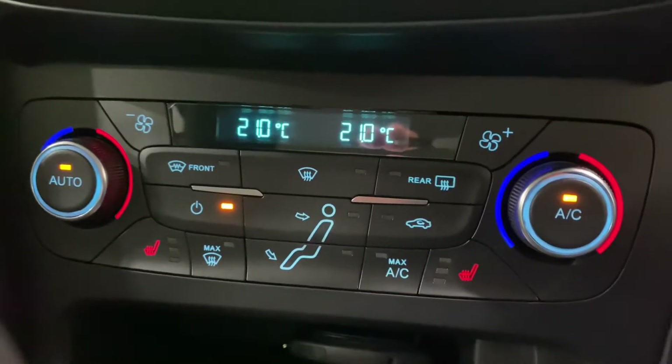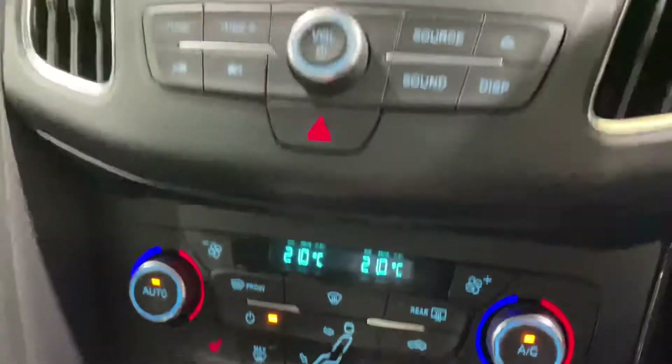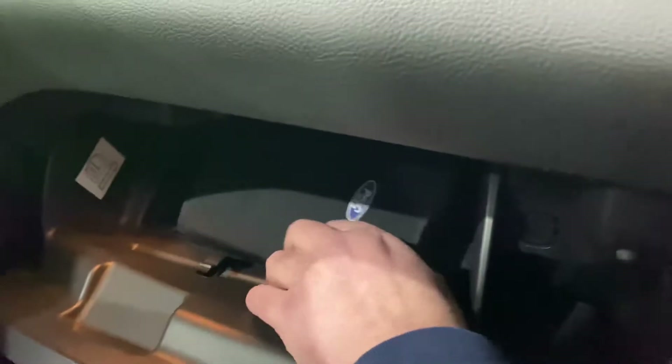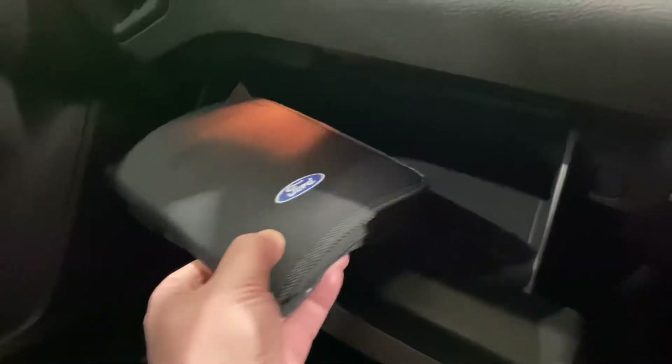Obviously there's the air conditioning button there as well. Just look how clean it is. We've got all the books in there — so it has the full book pack.